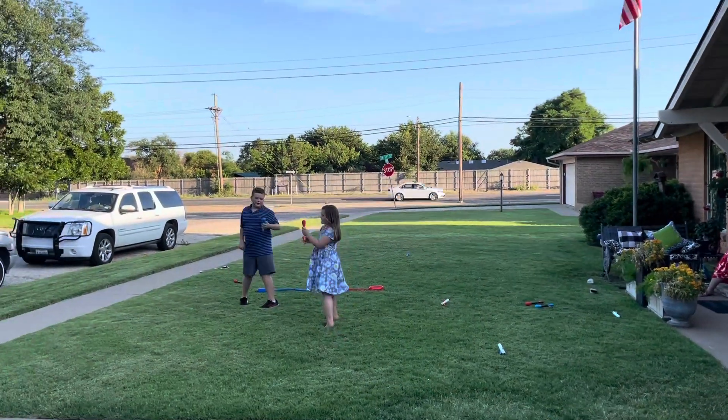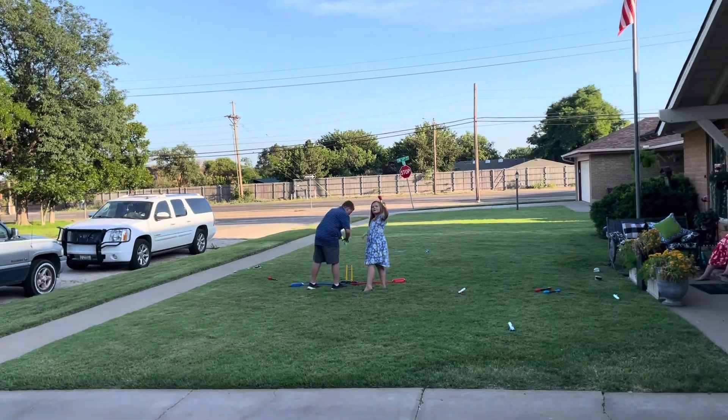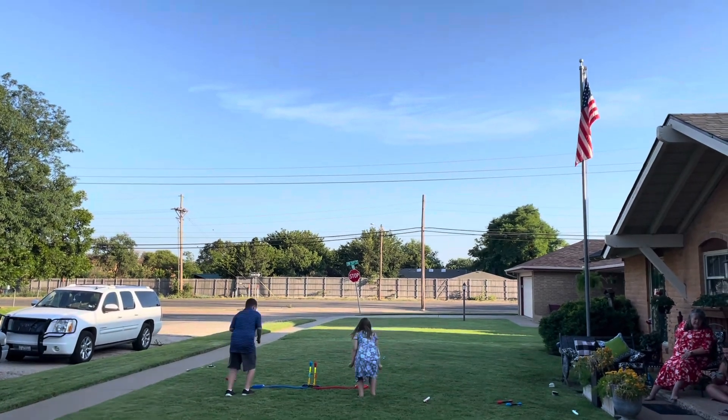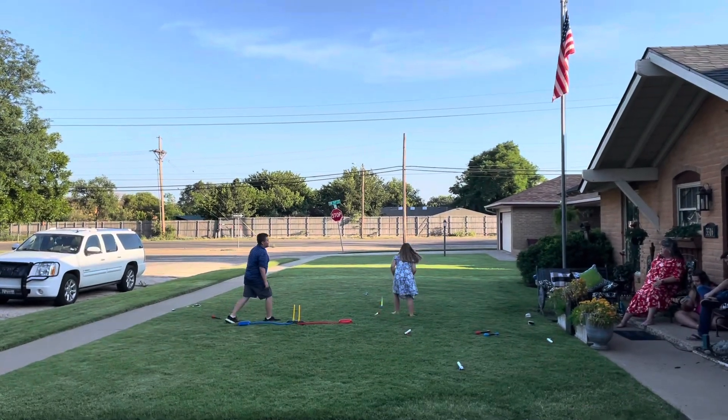We're going to try the glow one. We're going to glow it. Three! One! Oh! Alright, that's probably okay.